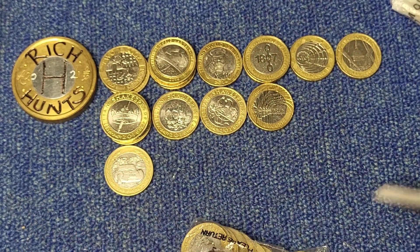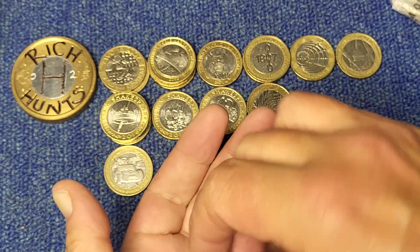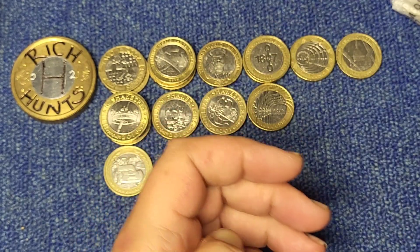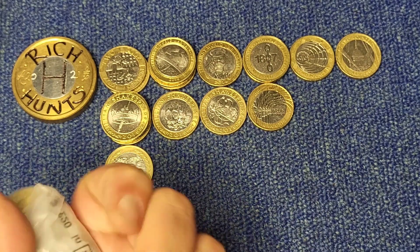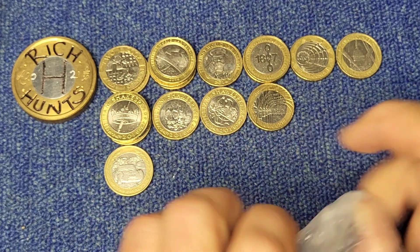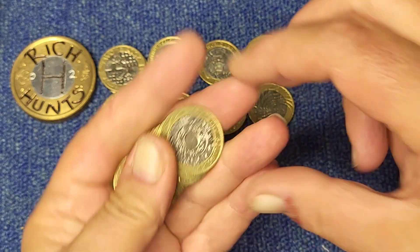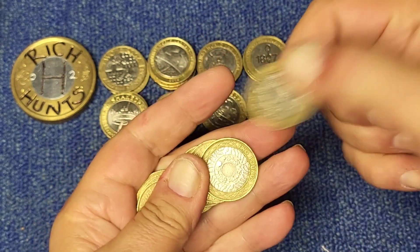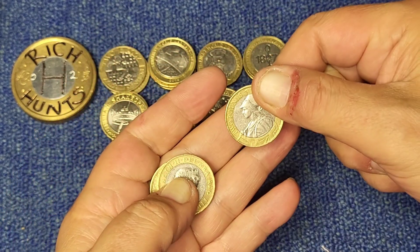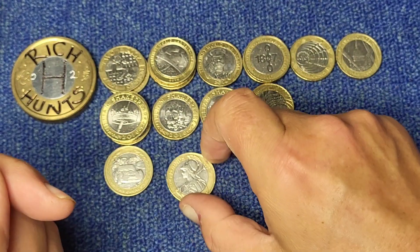Penultimate bag — which is the best. Last bag then — will we have any last bag luck? Probably not, unless the way the hand's gone... and that's a Britannia! It's a 2015 Britannia — that is one for the book! Nice, a keeper all day that one!